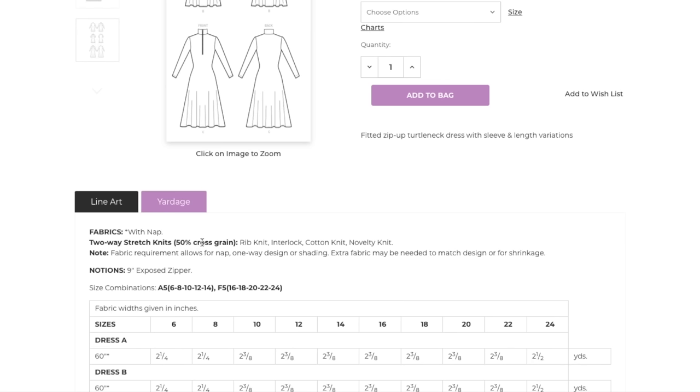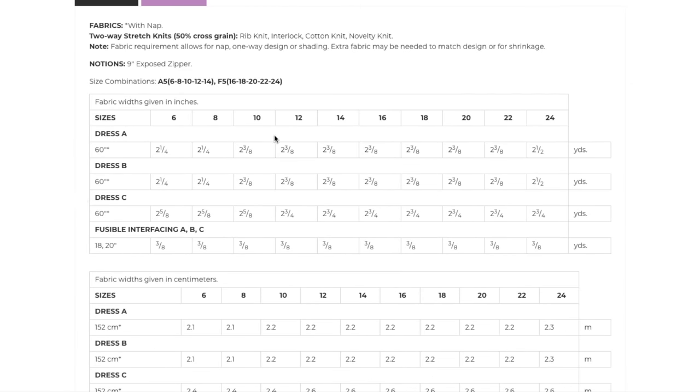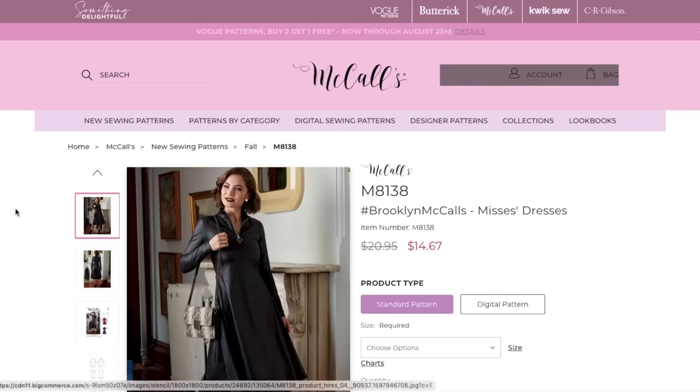Rib knit, interlock cotton knit, and novelty knit — 50% cross-grain stretch, where normally they ask for 30%, so this is a pretty stretchy fitted fabric they're looking for. Or you could size up if your fabric isn't that stretchy. All you need is this little exposed zipper. Separate sizes. Not too bad on fabric requirements considering it's all one piece with no seams. The front and back are cut on the fold. No finished garment measurements. Brooklyn — it's cool. If you find the right fabric and work on fit, it's really cool, and it would be a breeze to sew.